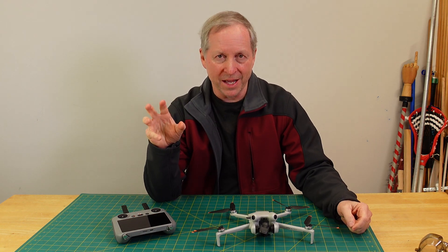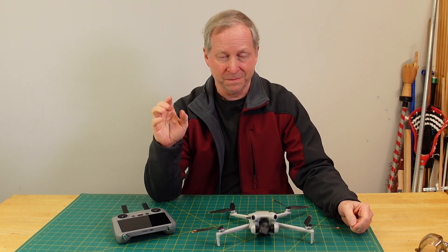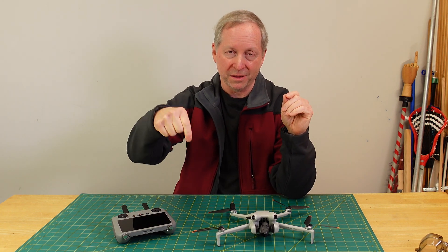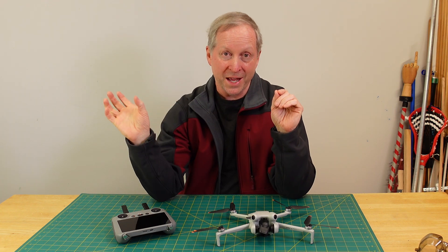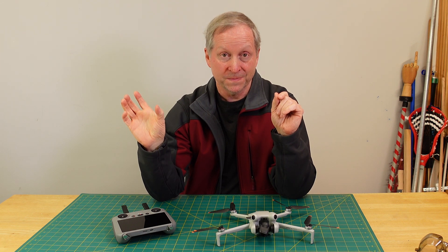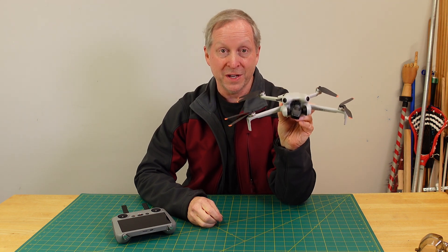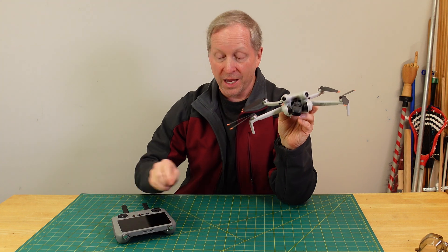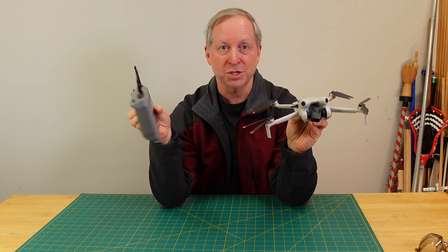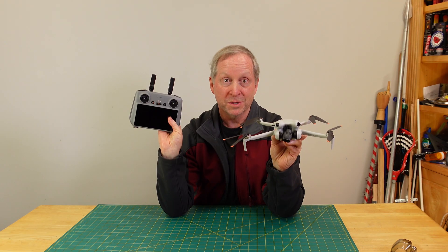Something happened on my last flight that really concerns me — I almost consider it a safety of flight issue. It's in a longer video and I'll post that link below. This is towards the end of that video, so I wasn't sure everybody would see it, but I think it's important enough to have its own video. I was flying my Mini 4 Pro and was up at 172 feet AGL when all of a sudden a firmware update came up on the screen, which totally blinded me.